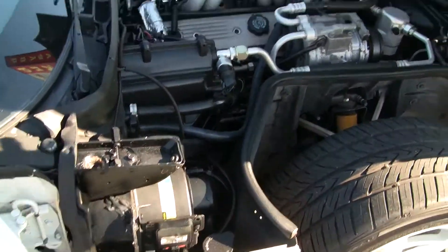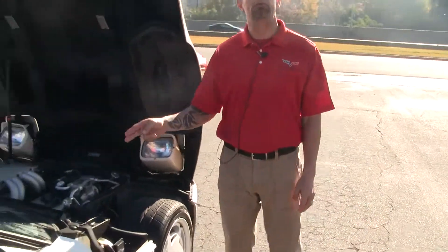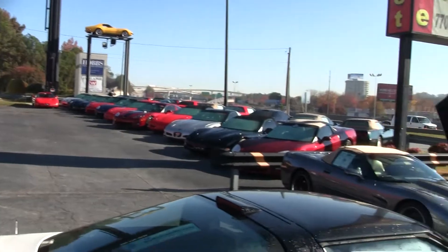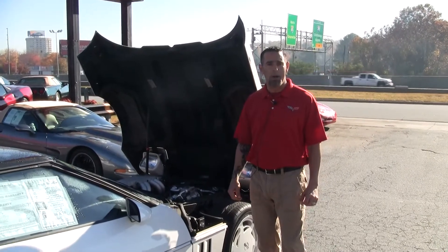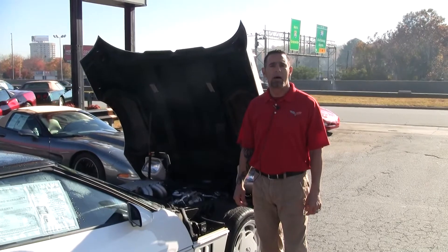If you're interested in this particular car, this is a great value at $13,999 — it's an extremely good value. If you're interested in this Corvette or any one of my other Corvettes available here, feel free to contact me on my direct cell phone at 470-214-1973, or you can reach me on the web at brett@buyavet.net. Thank you.